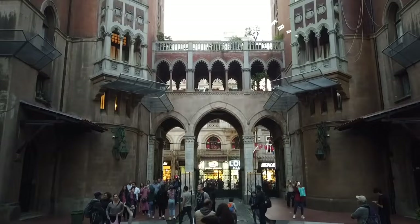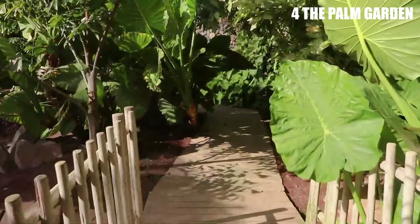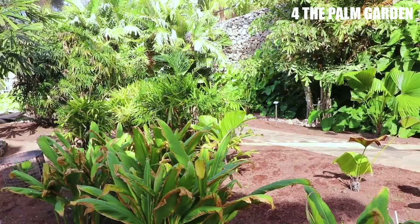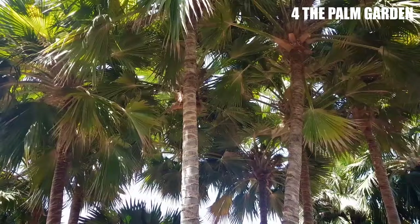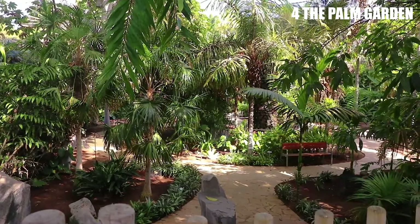Number 4: The Palm Garden. When it comes to the best things to do in Frankfurt, the Palm Garden has to be near the top. Since 1871, people have been able to visit this 54-acre garden, which is the largest in the country. You can look at outdoor botanical displays that have been set up to show where they are from, and there are also a number of greenhouses where you can see tropical and subtropical plants.